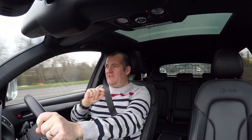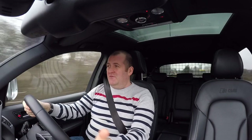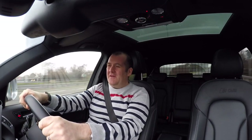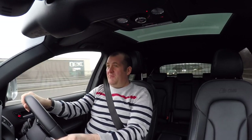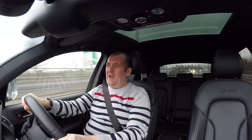It's a 3-litre V6 biturbo — in real terms that means it's still a diesel, but it's a quick diesel. It's really got the torque that you need for a car like this, especially a big weighty car. Put your foot down on the kickdown and it goes.